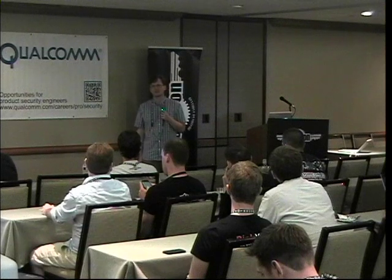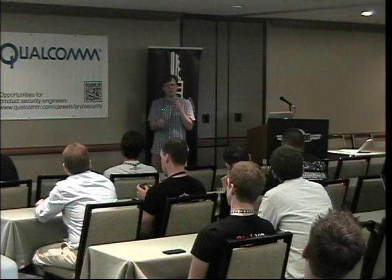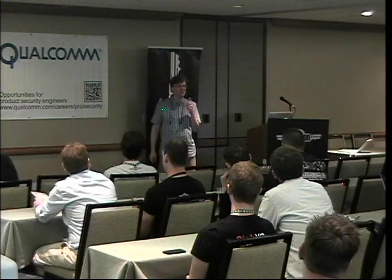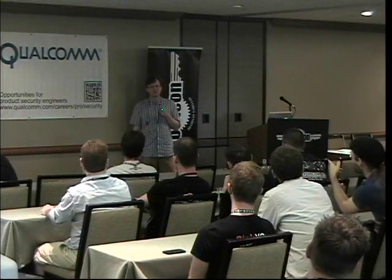Q: Have you tried forging any packet data? A: I have not. I would love to. One, I don't own a TPMS device or a car myself, and I don't want to damage other people's devices. But given what I've shown, it should be trivial. Let's talk.